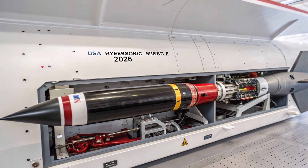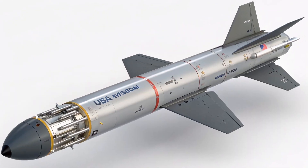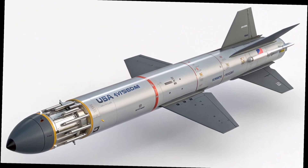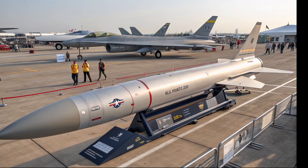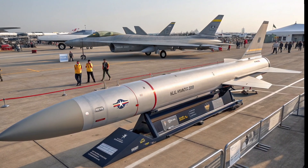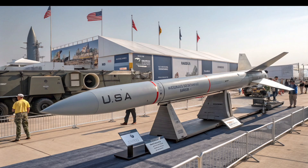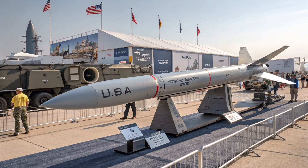Originally developed by Lockheed Martin, this boost-glide hypersonic missile was envisioned to give the United States a high-speed precision strike option, especially to counter similar advances from countries like China and Russia. After years of development, tests, and setbacks, the 2026 defense budget has allocated hundreds of millions of dollars to revive production, which means this missile isn't going away anytime soon.